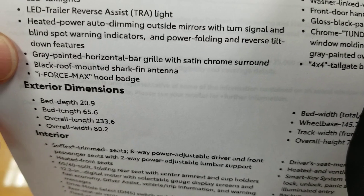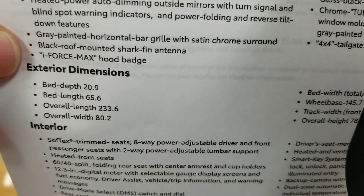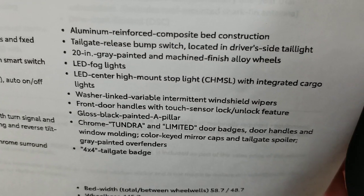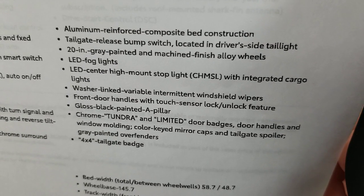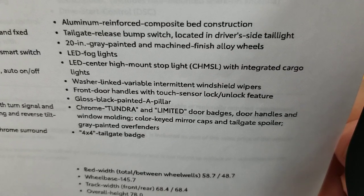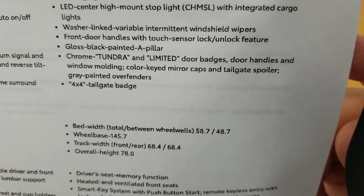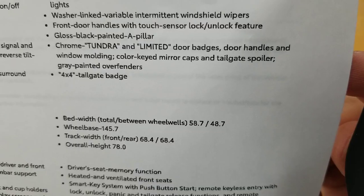Heated power auto-dimming outside mirrors with turn signal, blind spot warning indicators, power folding, and reverse tilt-down features. The grille has a gray painted horizontal bar with satin chrome surround. You have a black roof-mounted shark fin antenna and an i-Force Max hood badge. Aluminum reinforced composite bed — same as the Tacoma, which has worked out really well. 20-inch gray painted and machine-finished alloy wheels, LED fog lights, and LED center high-mount stop lights with integrated cargo lights.